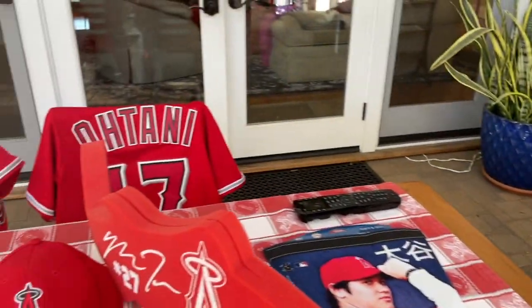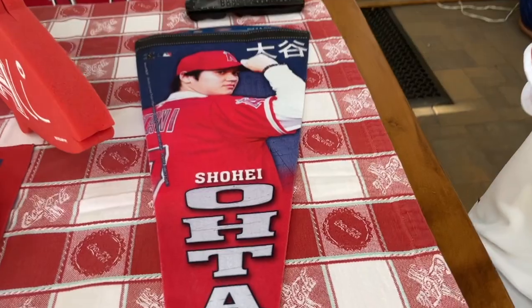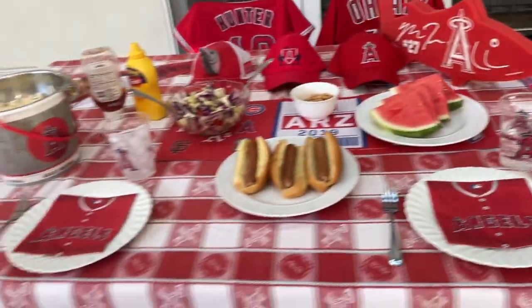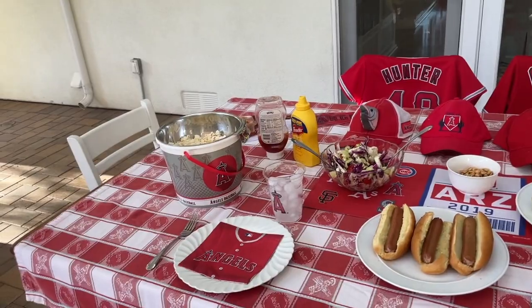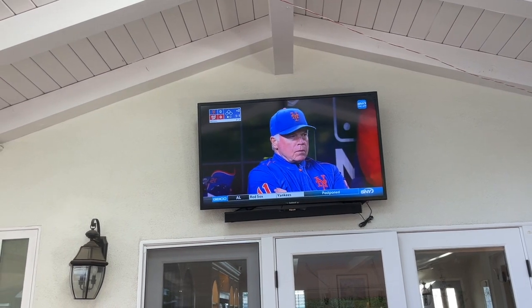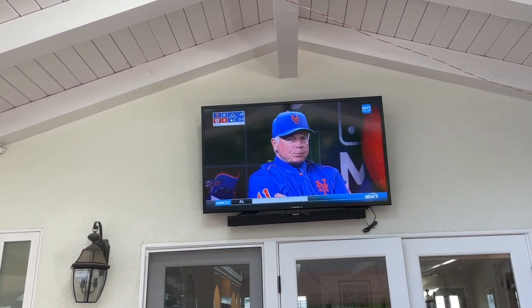Plus we have very illustrious guests: Pujols, Ohtani, and Hunter. And of course, AL MVP, Mr. Ohtani. So it's going to be a happy celebration in our new patio. P.S. We're watching the Mets game right now because my son-in-law is a big fan, so we are celebrating the Mets today as well.